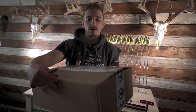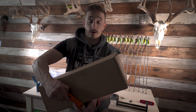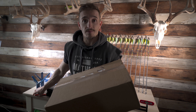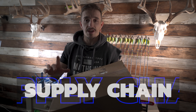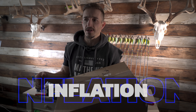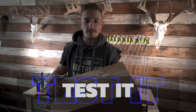I have a discount code with Blackovis — elkshape will get you 10% off. Blackovis is where I get most of my backcountry stuff, and I've used my own discount code because it's awesome. Get your gear ahead of time due to supply chain issues and inflation. Also get your gear early because you need to test, tinker, and vet it before you head into the field.